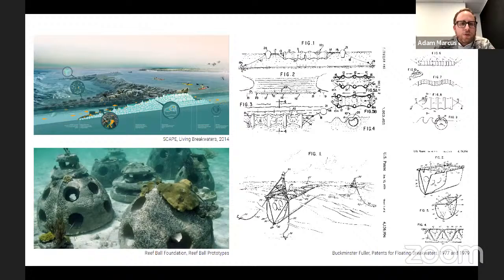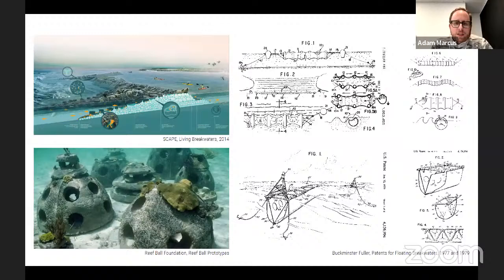We also learned that Buckminster Fuller patented two designs for floating breakwaters in the 1970s that were never prototyped. Our ecologists speculate they wouldn't have worked because Fuller didn't seem to account for fouling — his fabric structures would likely have been compromised by it. In our project, the fouling becomes the premise and the vehicle for wave attenuation itself.